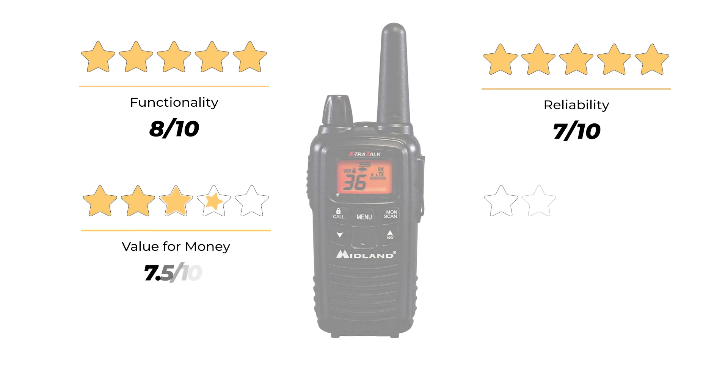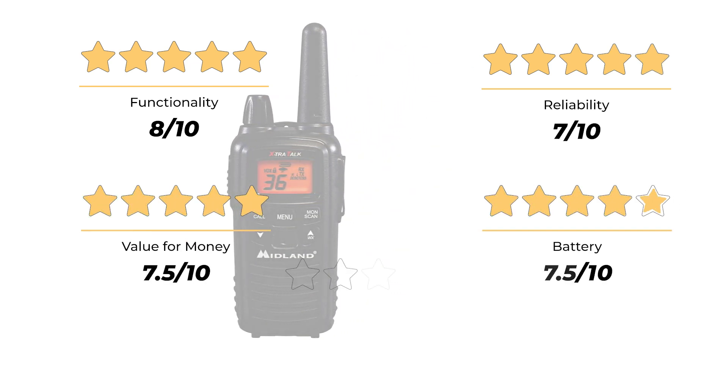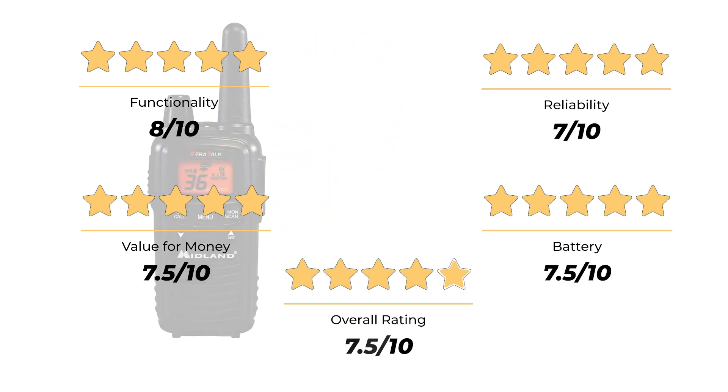Our ratings: functionality 8 out of 10, reliability 7 out of 10, value for money 7.5 out of 10, battery 7.5 out of 10, for an overall rating of 7.5 out of 10.